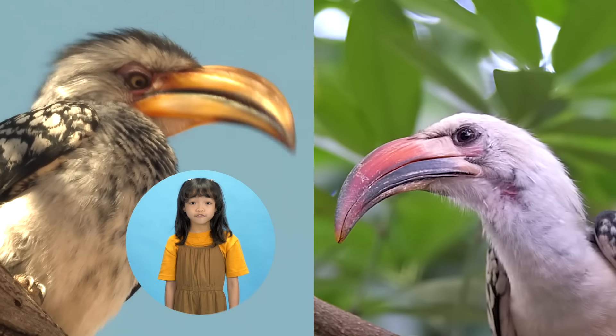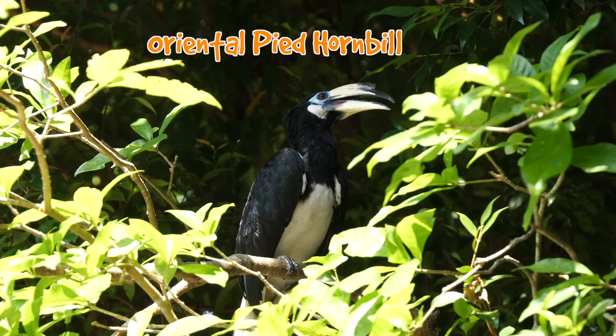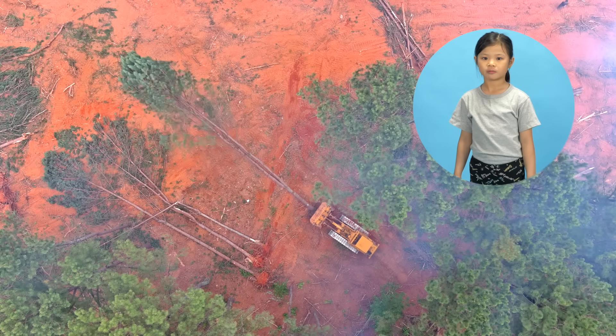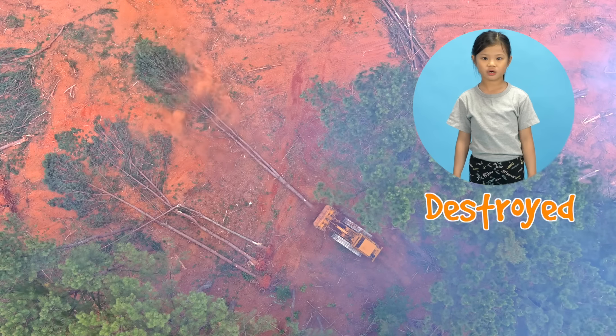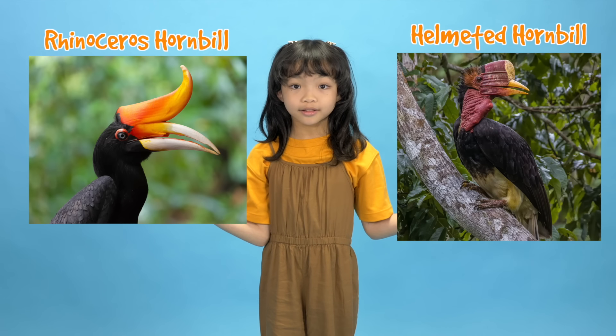Not all hornbills have casques either. But Singapore's oriental pied hornbill does. There aren't a lot of them though — only about 100. That's because their homes in the forest have been destroyed. There are two other types of hornbills that used to be found in Singapore — the rhinoceros hornbill and helmeted hornbill — but they no longer exist here.